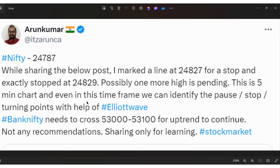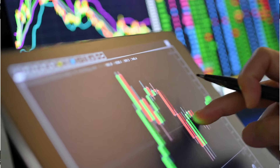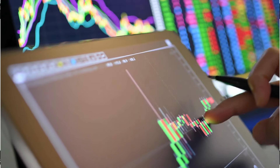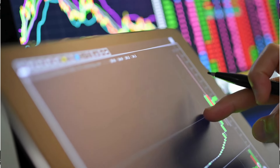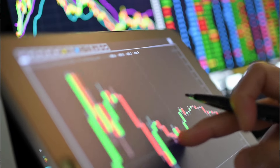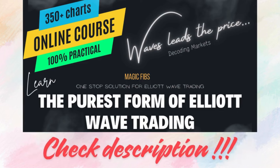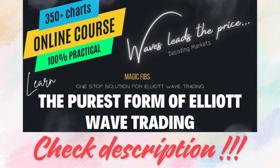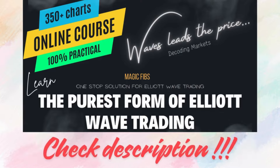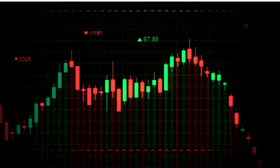Elliott Wave has only three rules and few guidelines, but how we approach it makes us different. This is what I teach in my course — wave by wave analysis. By simple Elliott Wave analysis you can identify the direction, but if you need to identify the precise levels and turning points of each and every wave, you can register my course. I guarantee it will be a 100% practical course with 350 plus charts as examples.